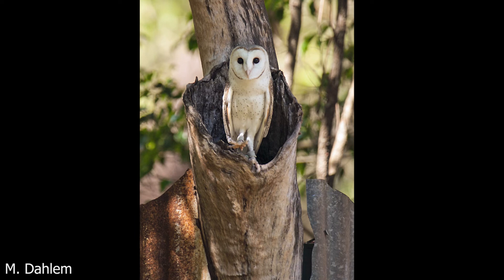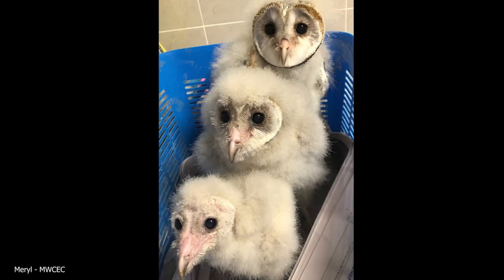Females incubate the 3 to 6 white eggs, and she broods the nestlings, while the male hunts for food to feed them, which he passes to her in the nest. Thanks for watching, and hope you enjoyed.